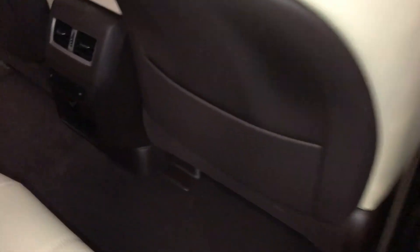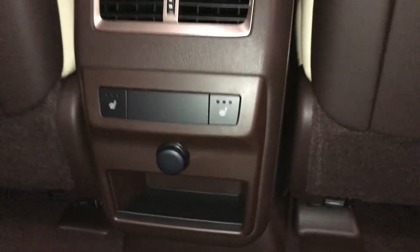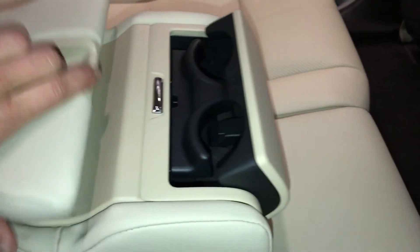Back seat pockets, ventilation ducts, outer middle seats are heated with three settings, power outlet, and a little cubby hole. Fold-down armrest with cup holders and storage.